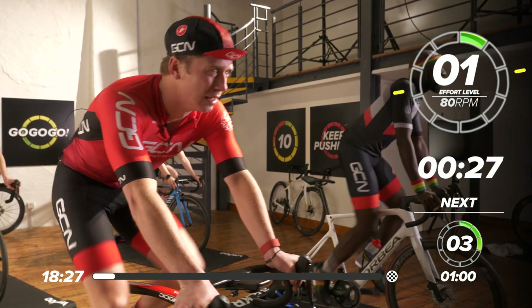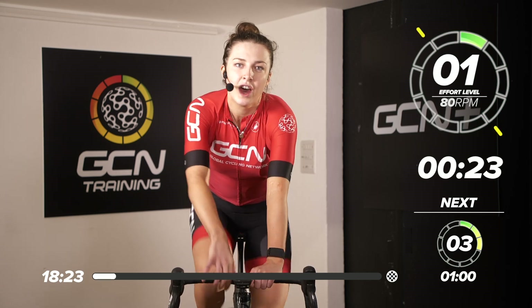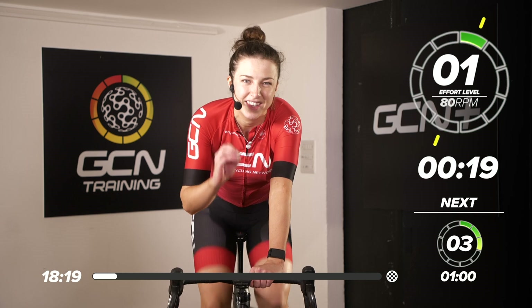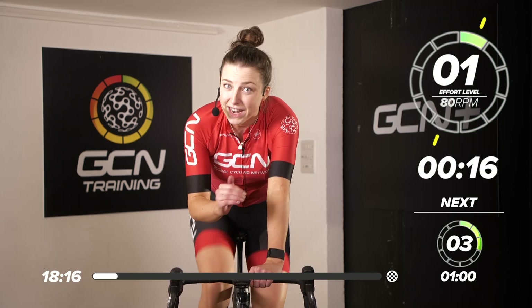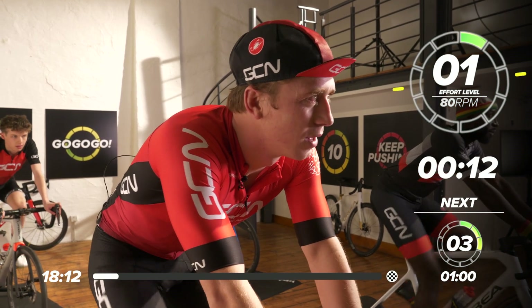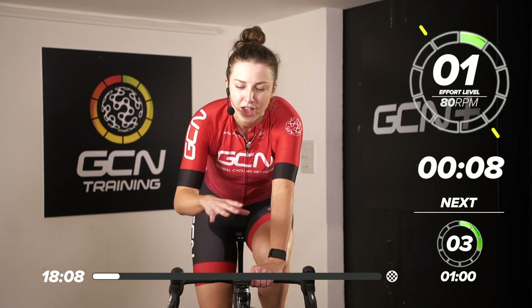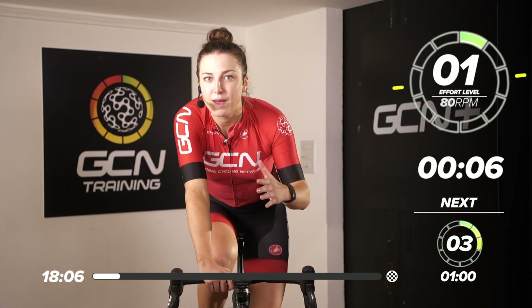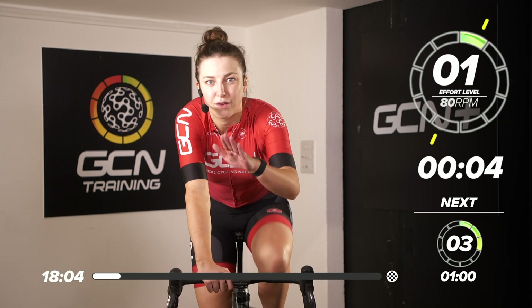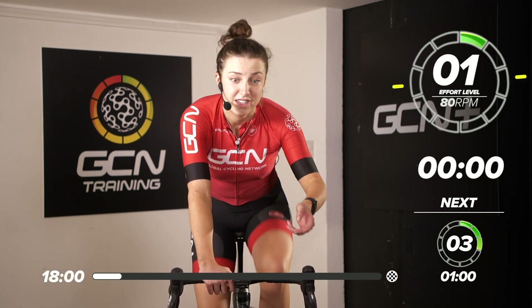What are the efforts? We're going to be starting off with one minute at 6 out of 10 effort, then we're going to go into a 30-second 9 out of 10, then back to a one minute at 6 out of 10, then another 30-second sprint, and then back to a one minute at 6 out of 10. It's kind of replicating going up a climb where it kicks, flattens off, and then kicks again. And we're going to do that three times.